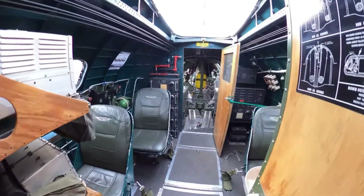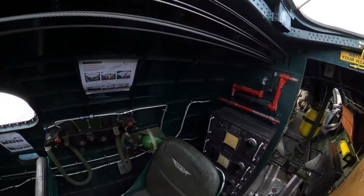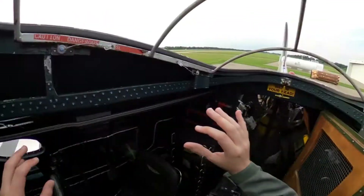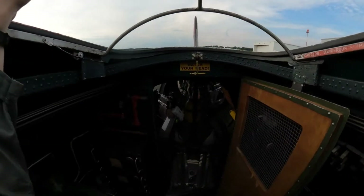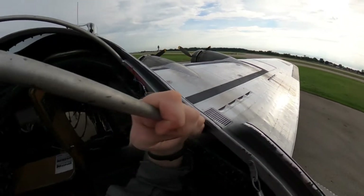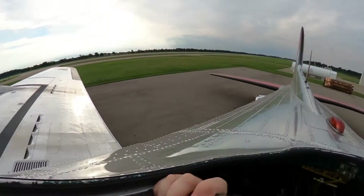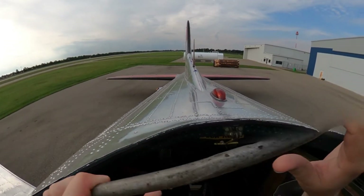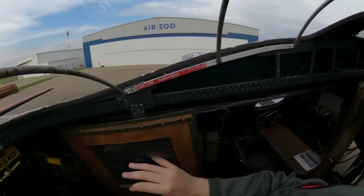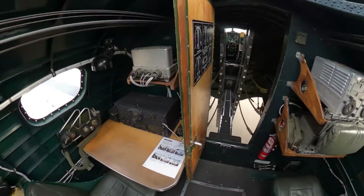Now we'll move into this back section here — this is the radio area, with lots of radio equipment. Above us we have an open hatch area where we can stick our head out and look at everything on the aircraft. We can see the big wings, four engines, and the large horizontal and vertical surfaces. It's an incredible aircraft and it can move pretty nimbly for an aircraft of this size.